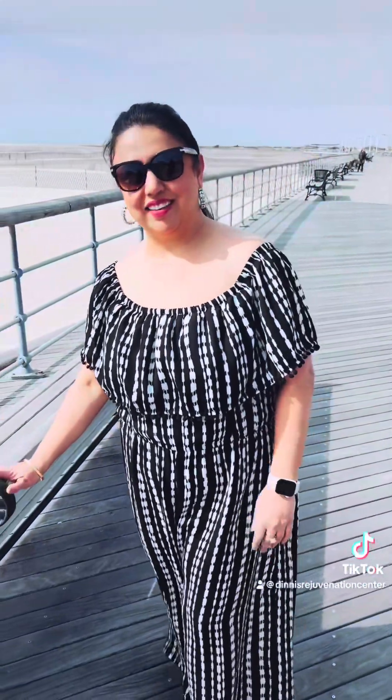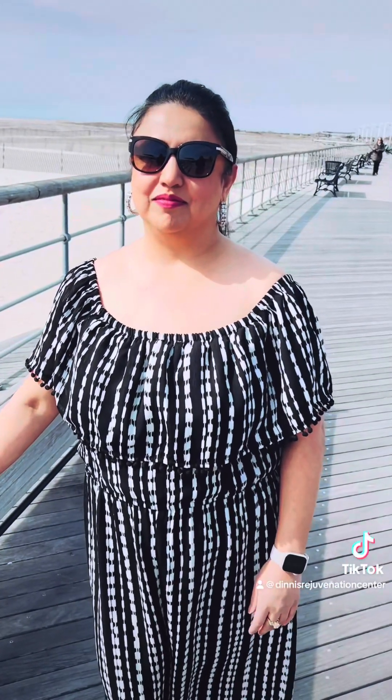Hi Dini, congratulations on your new center. My name is Devinder Kaur. I am a physician assistant, and the center I have opened is called the Rejuvenation Center, also known as Dini — so the name comes from there.